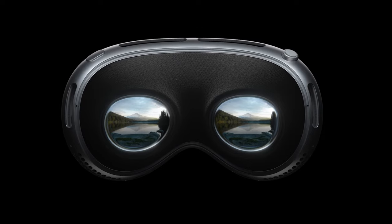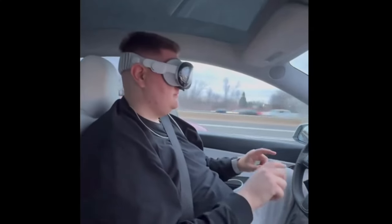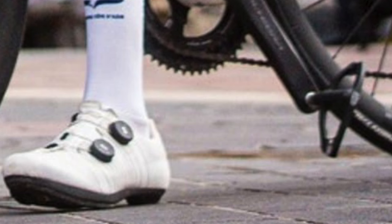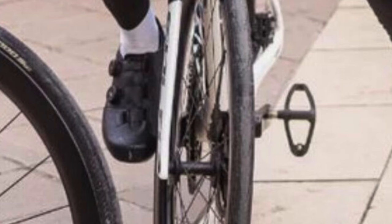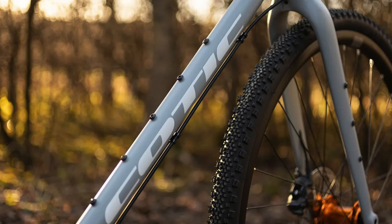Today we are diving into the latest tech in the cycling world. From Apple's Vision Pro — a potential game changer or a dangerous distraction for cyclists — to a richly surprising return to rim brake bikes. Then there's Ekoi's bold claim of an 8-watt aero benefit with a brand new redesigned pedal and cleat system, while Cotic has unveiled a new gravel bike proudly crafted right here in the UK. Let's dive in.